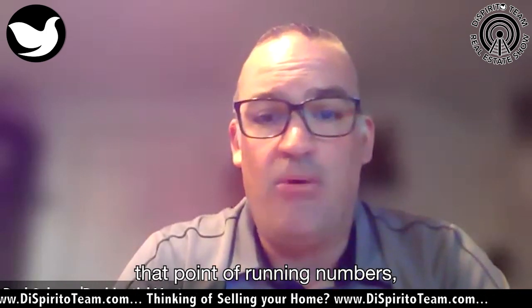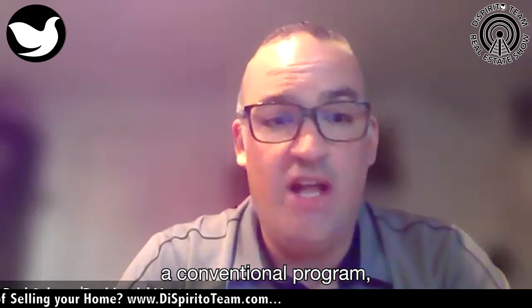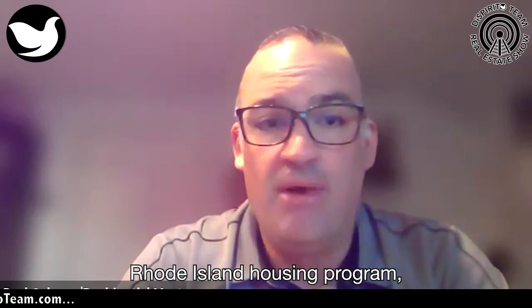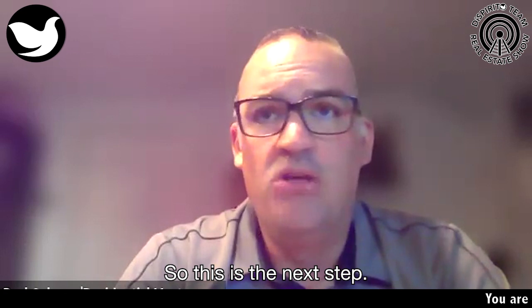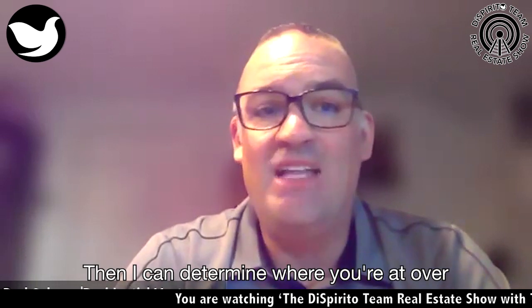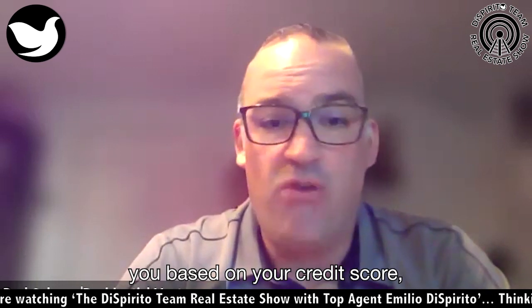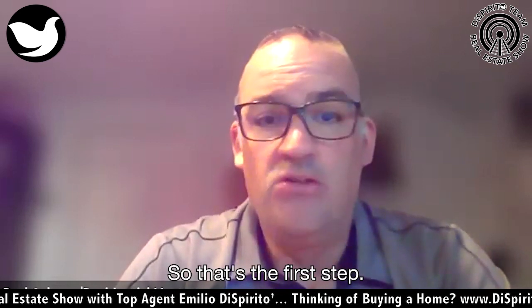Then once we get to that point of running numbers, we determine what program fits you — whether it's going to be a conventional program, first-time home buyer, Allen housing program, FHA, or VA for veterans. So this is the next step. I go from collecting your documents, running everything through our system, verifying and reviewing. Then I can determine where you're at, go over what mortgage programs fit you based on your credit score, down payment, and income. That's the first step.